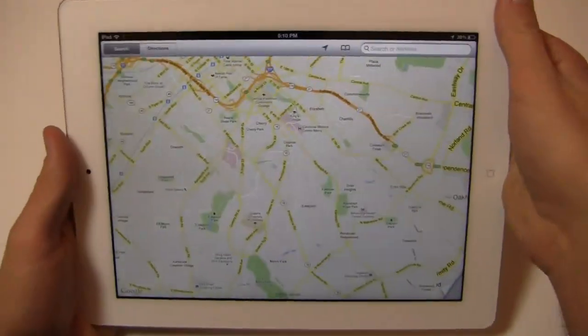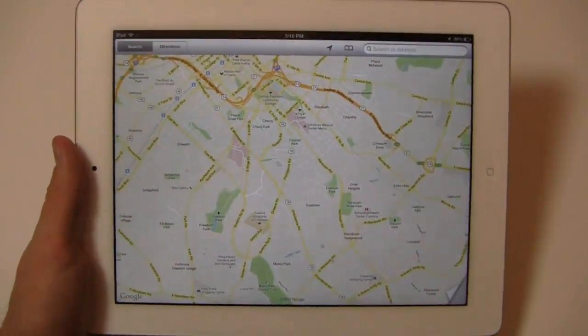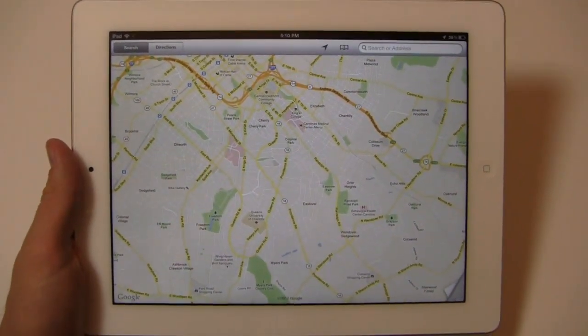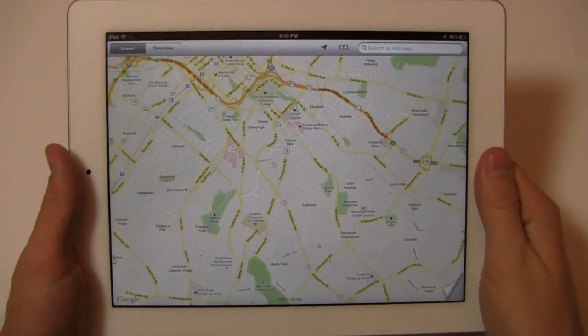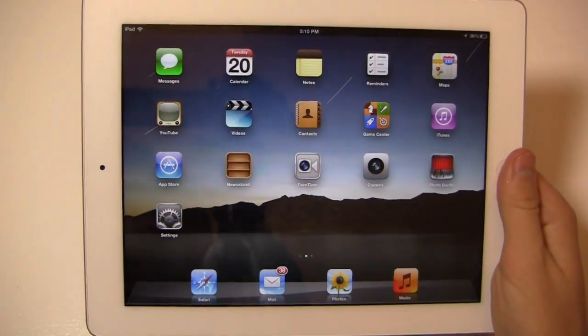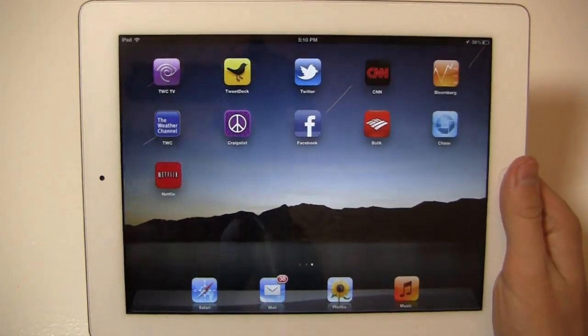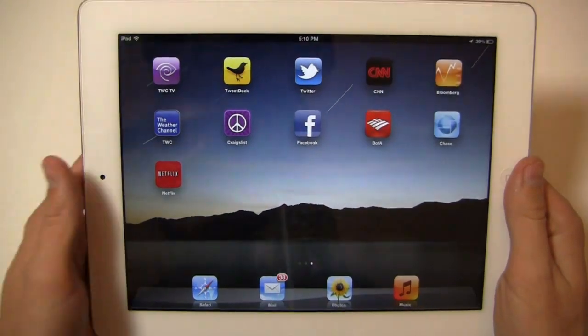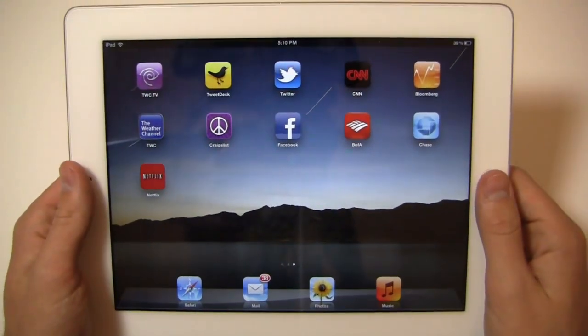One thing I've always really enjoyed about iOS — say what you will about the operating system, it may seem closed in comparison to Windows Phone or Android — what I do like is it's very consistent and almost a consistently fluid experience. Every single time I use iOS it works almost the same way. Whereas with Android sometimes I'll click an app and it'll take 2-3 seconds to load, then the next time a second, then the next time 5 seconds. It gets a little old after a while.